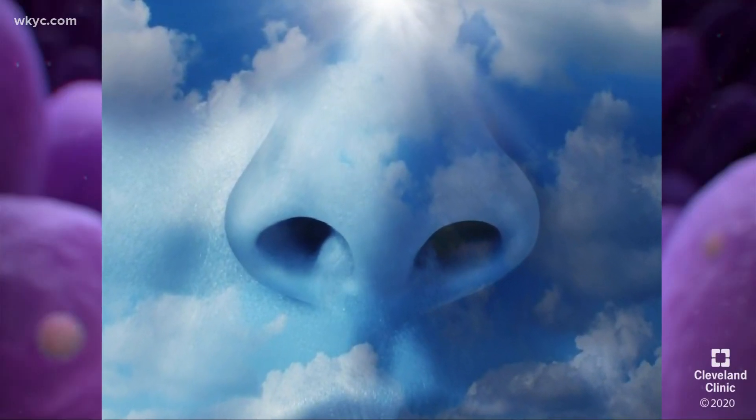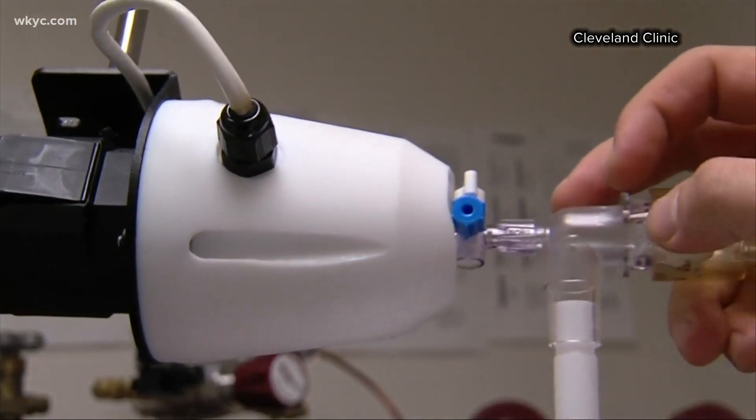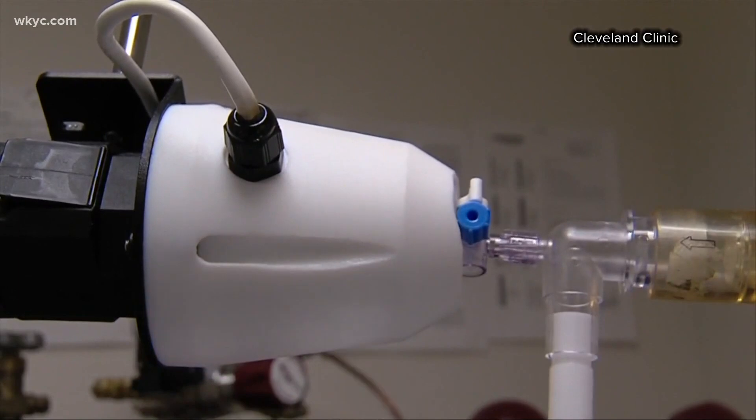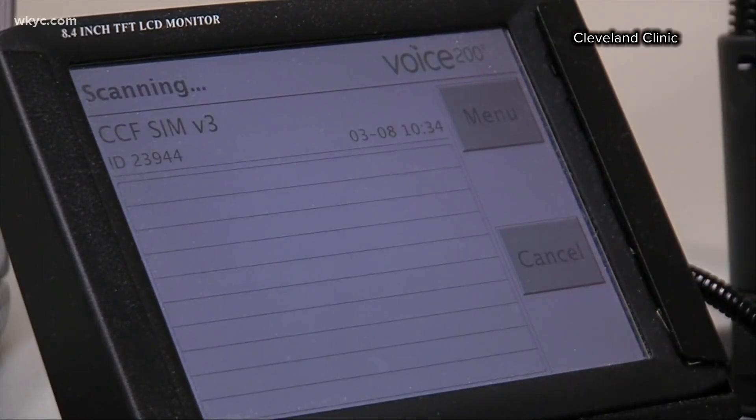For centuries, healers studied breath to detect signs of disease. Today, high-tech breath analyzers can detect lung diseases, and Cleveland Clinic researchers found your breath can tell even more.